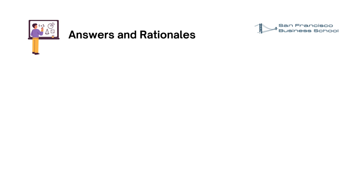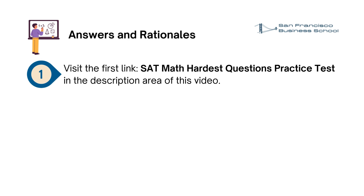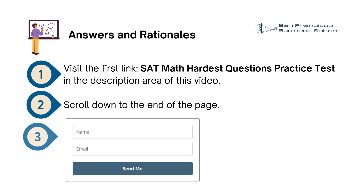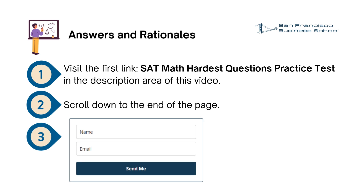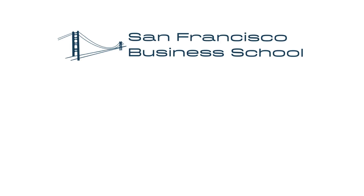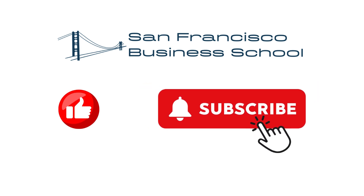Answers and rationales. We've created a comprehensive answers and rationales PDF file for these SAT math practice questions. Here is how to access it: First, visit the first link, SAT math hardest questions practice test, in the description area of this video. Second, scroll down to the end of the page. Third, type your name and email in the box. Once you fill in your name and email, we will send it to your email in minutes. Note that the email may hit your junk or spam folders. Please check your junk and spam folders, and if you did not receive it, please email us at support@sanfranciscobs.com. We hope you liked our video. Please do not forget to hit the like button and subscribe to be notified for new videos from us. We wish you happy learning.